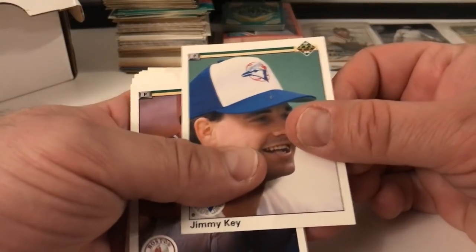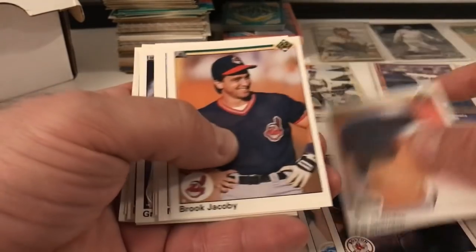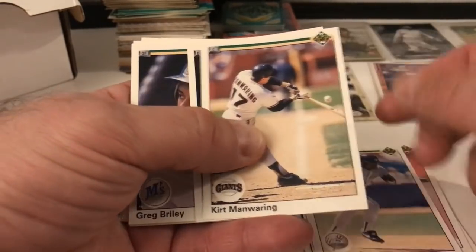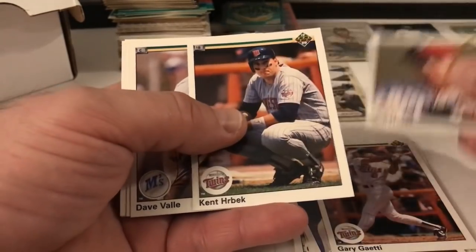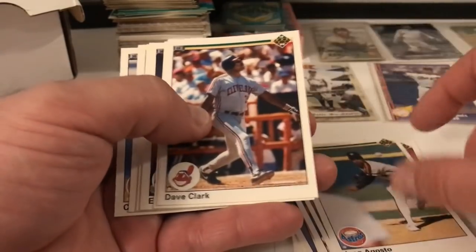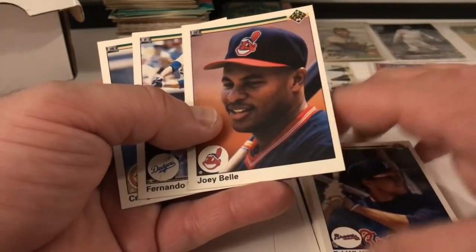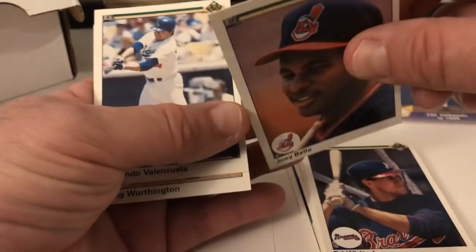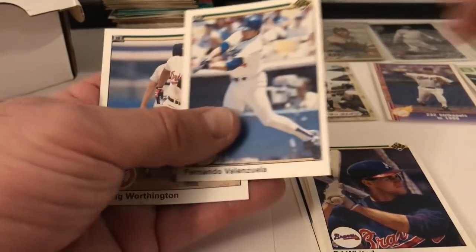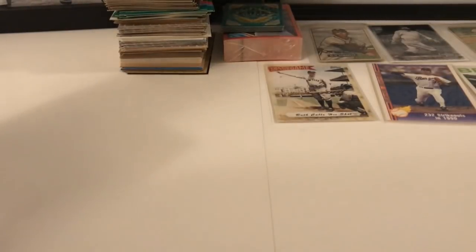1990 Upper Deck — not supposed to be in this box. Jimmy Key, Upper Deck, Rob Murphy, Pat Sheridan, Brook Jacoby, Mel Hall, Kurt Manwaring, Glenn Braggs, Greg Briley, Gary Gaetti, Von Hayes, Kent Hrbek, Dave Valle, Juan Agosto, Dave Clark, Dave Smith, Ed Whitson. Joey Bell — this is Albert Bell — this might be his rookie card for Upper Deck, I think. Fernando Valenzuela batting and Craig Worthington.